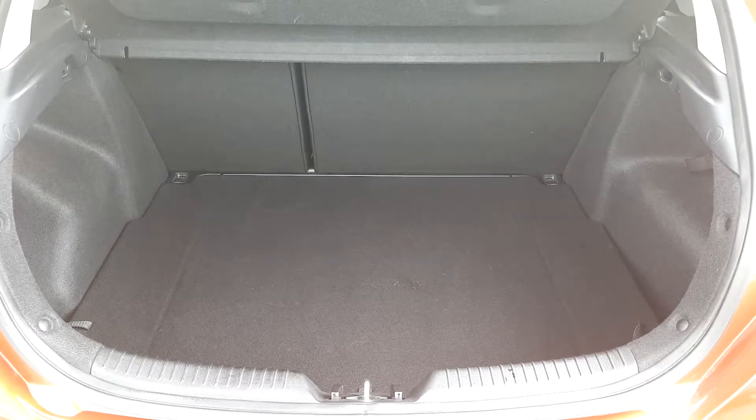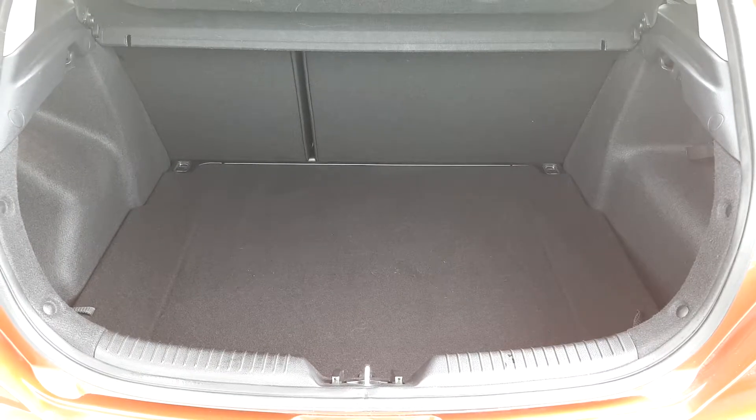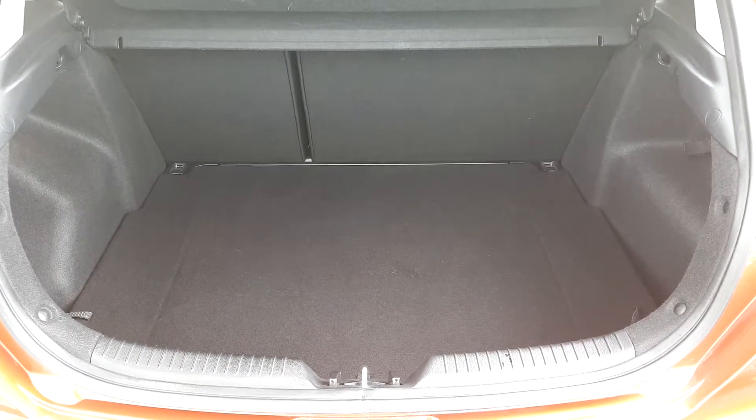The Kia Proceed has plenty of boot space, but if you do need extra space the rear seats can be folded down at a 60-40 ratio. We've also got a temporary spare wheel.